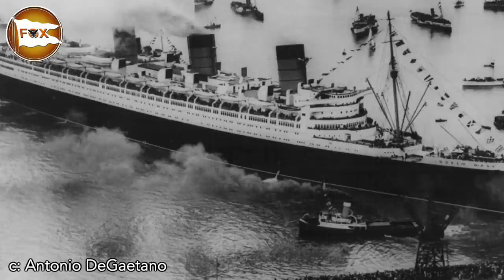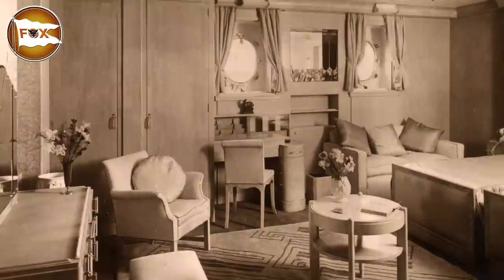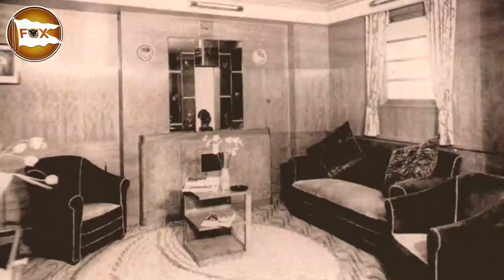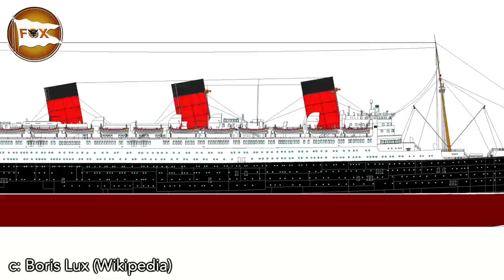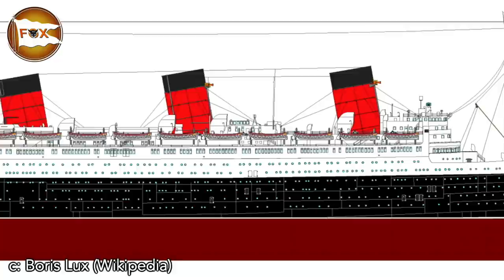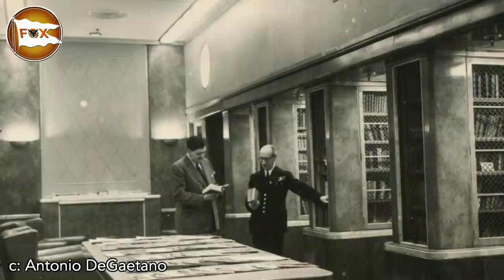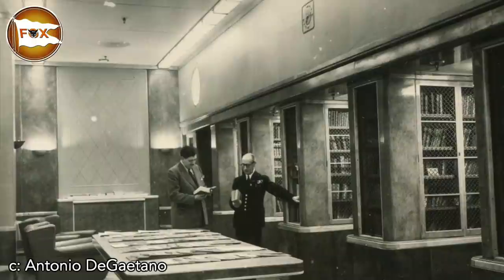Let's start the tour in cabin class, which occupied the central portion of the ship. Cabins were designed in the shape of an L to make the best use of the ship's width, with their own bathrooms inside. Connecting doors could be unlocked to turn cabins into suites. Cabin class spread over eight decks. The cabin class library, located between the first and second funnels on the promenade deck, measured 44 feet long and 20 feet wide, with alcoves featuring sliding glass panels and bookcases holding over 1,700 books.